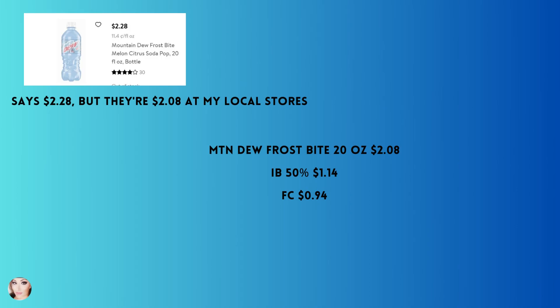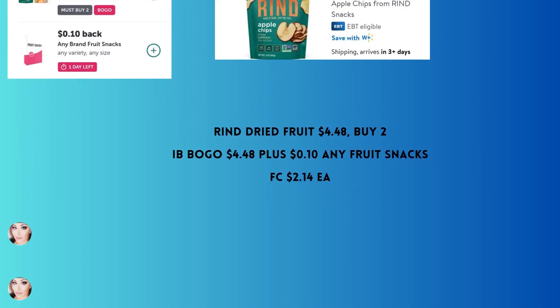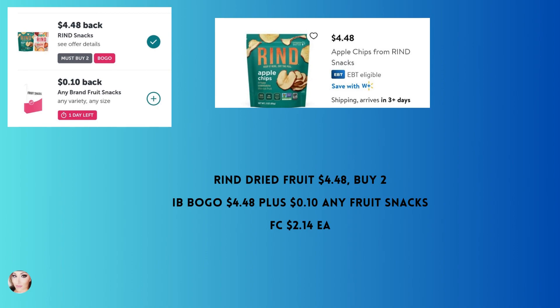Mountain Dew Frostbite — the 20 ounce is $2.08 at my store, though the price may vary by location. You'll get back 50% with Ibotta, which is $1.14, making your final cost 94 cents.